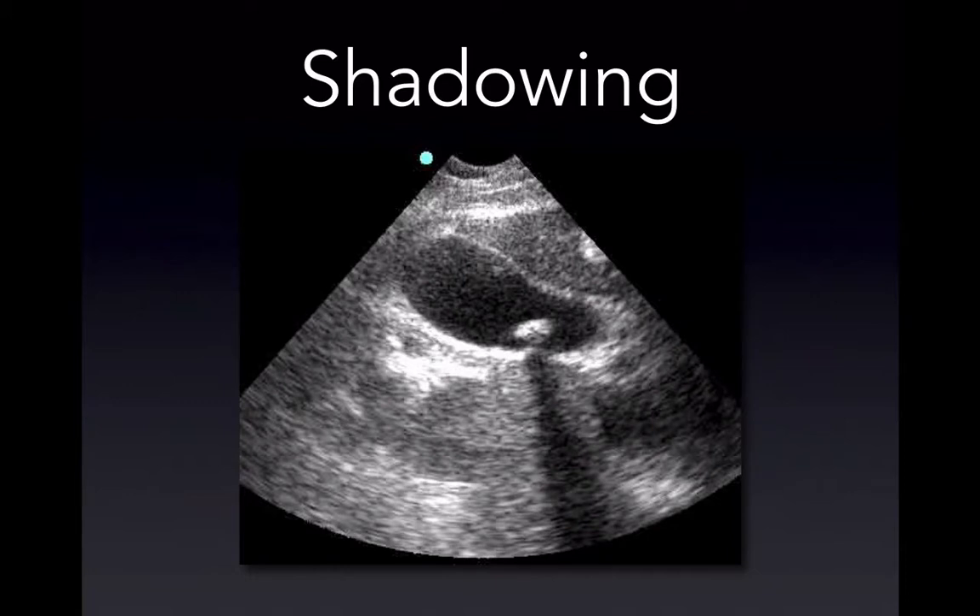A common artifact is shadowing. That image shows a gallbladder with what looks like a stone — it's really hyperechoic — and below the stone, there's a shadow. The beam coming from above hits that highly reflective structure and most of the energy is returned, leaving little to continue, so you create a shadow there.